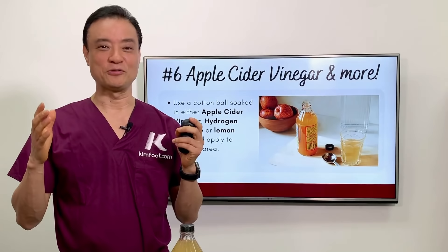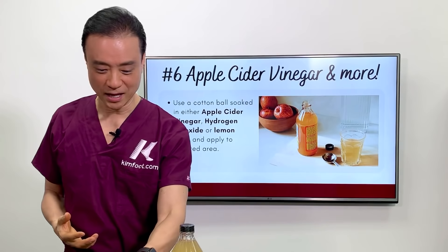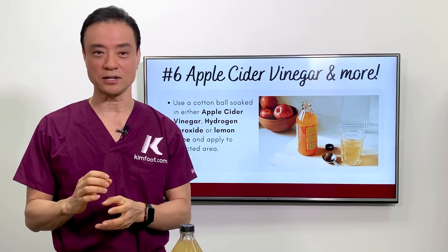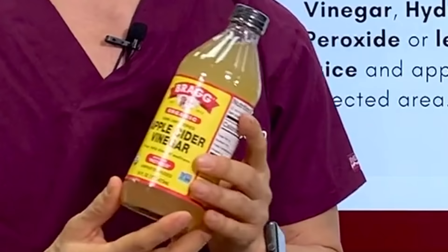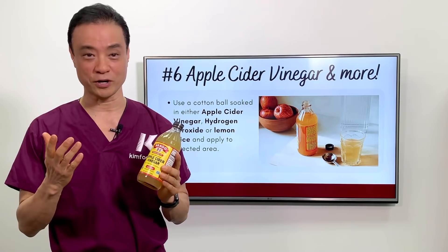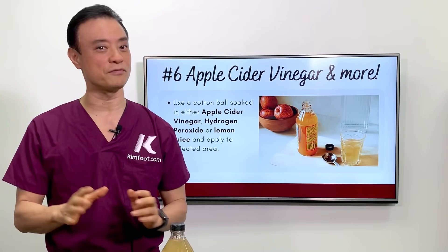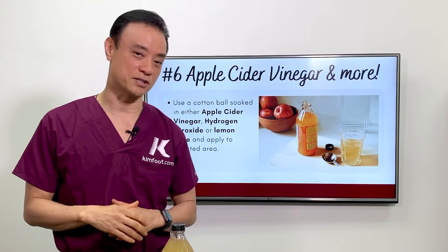The sixth and final home remedy is to use apple cider vinegar, hydrogen peroxide, or even lemon juice. These are very strong acids — when applied, they kill the bacteria, clean the whole area out, and have a strong anti-inflammatory effect. I use apple cider vinegar all the time; I drink it every morning for gut health. You can soak a cotton ball in it and put it right on the area, letting it sit for a good 10 to 15 minutes to work on inflammation and infection.